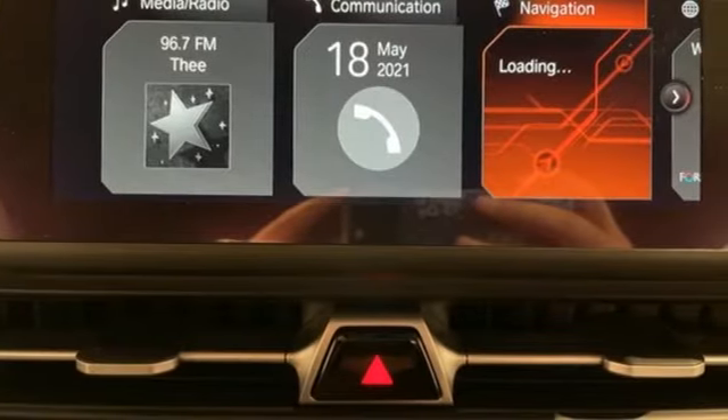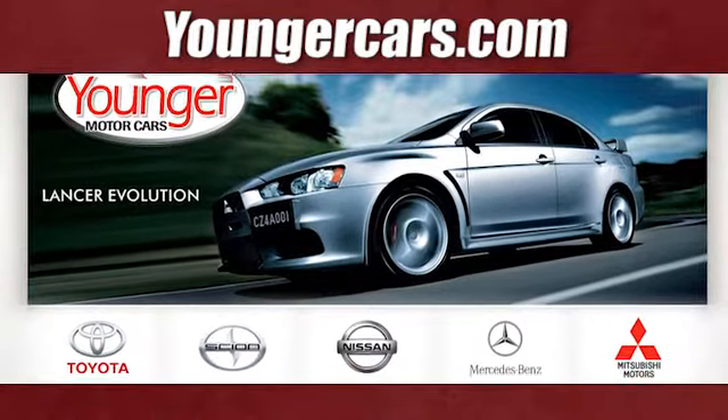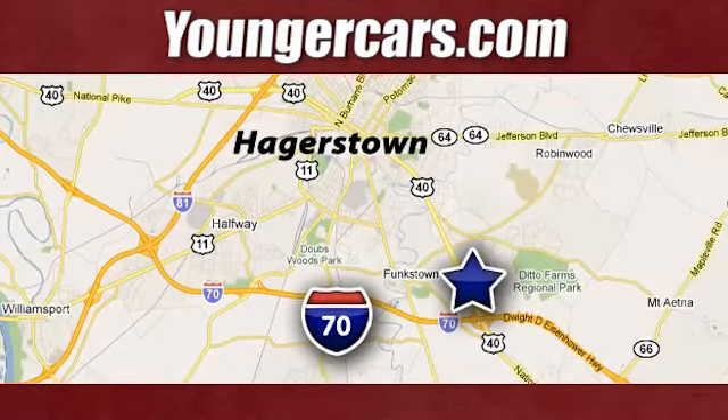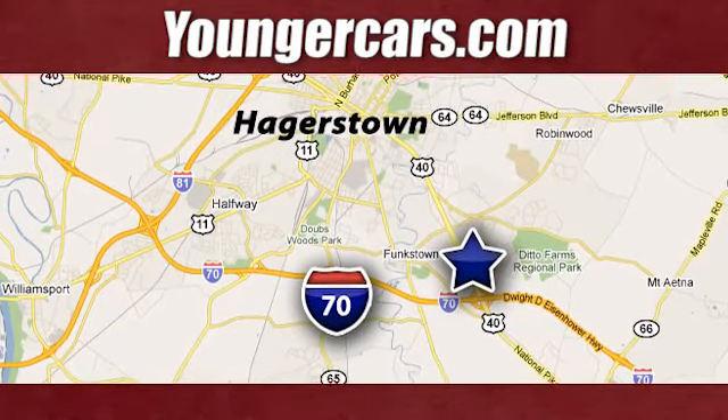You need to drive it to believe it. See it for yourself today. Visit our website at youngercars.com. We're conveniently located at 1945 Dual Highway in Hagerstown, Maryland.